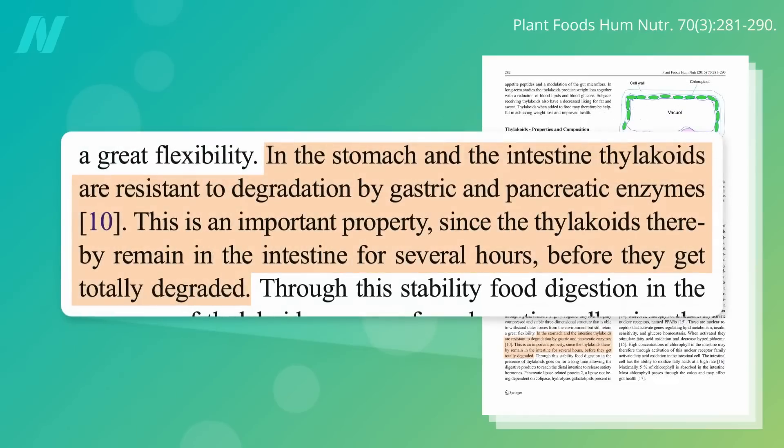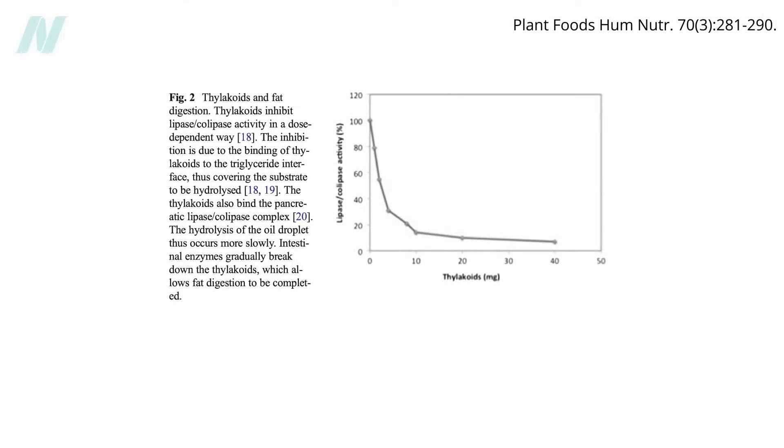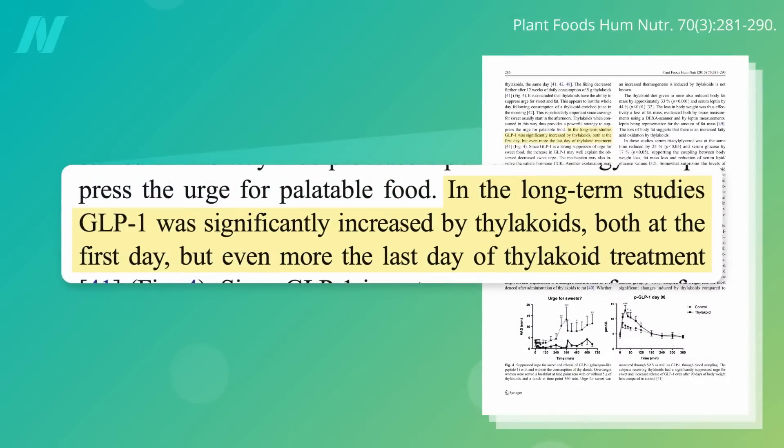When we eat thylakoids — in other words, when we bite into a leaf of spinach, for instance — the thylakoid membranes are able to resist our digestive enzymes. They can last for hours in our gut before finally being broken down, and it is in those hours when they work their magic. Thylakoids glom onto tiny droplets of fat in our digestive tract, powerfully slowing our digestion of fat, and that means more GLP-1.